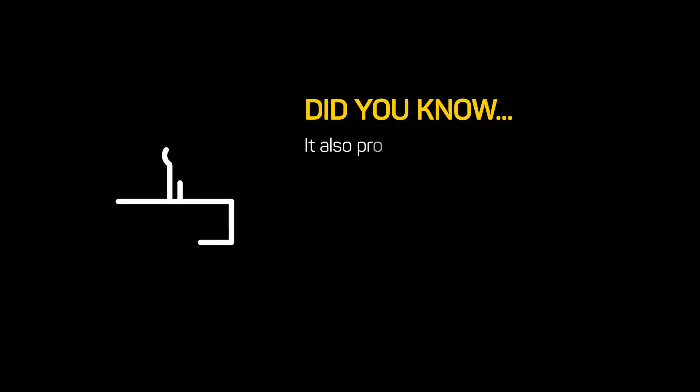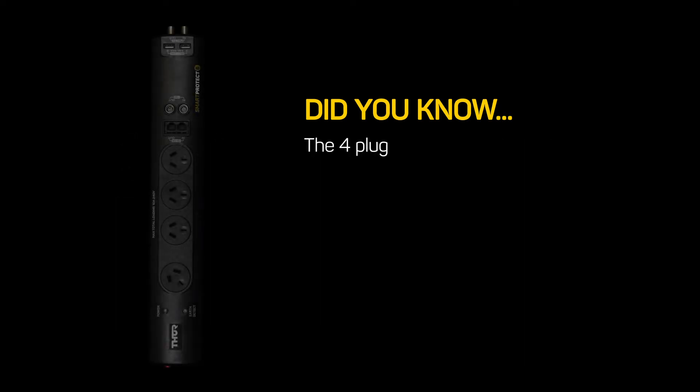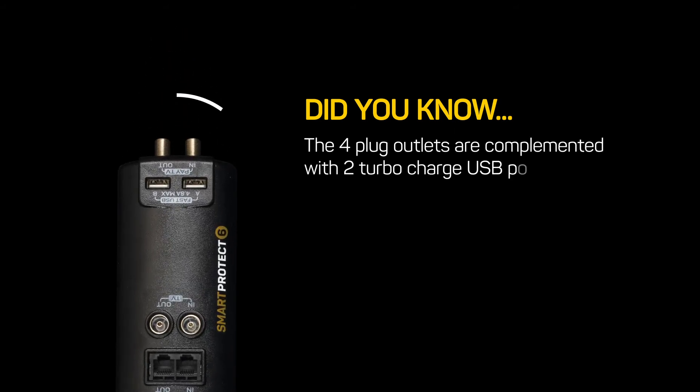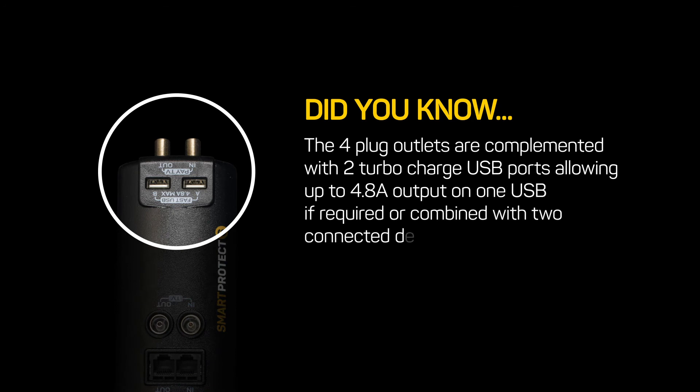It also protects RJ45 data ports and antennas. The four plug outlets are complemented with two turbocharged USB ports, allowing up to 4.8 amps output on one USB if required, or combined across two connected devices.